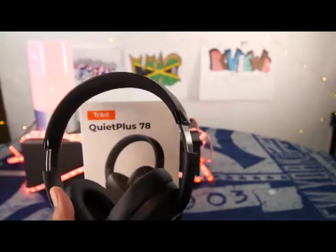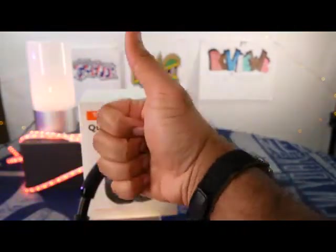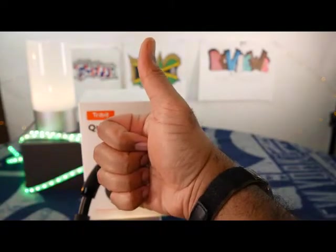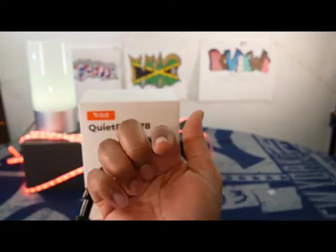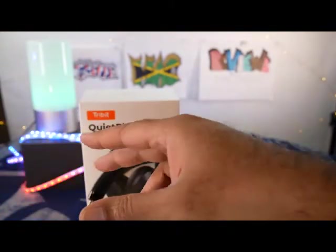Let me know what you guys think. If you got a pair of these Quiet Plus, drop a comment below, and while you're down there, give me the thumbs up. Always be the hero in your story, not the villain in someone else's. Peace.